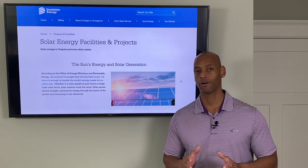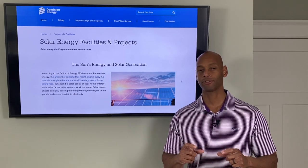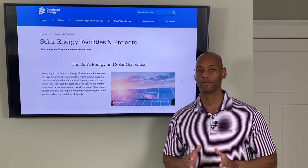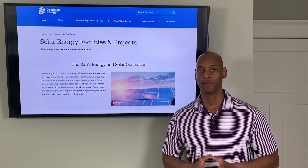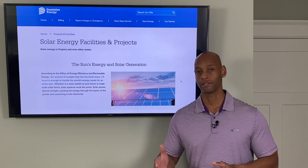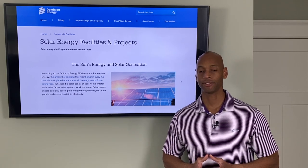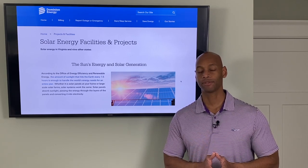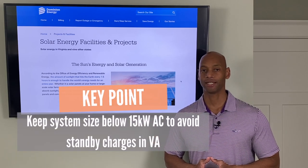Standby charges are based on the peak power draw of the house during any given billing period, not a fixed charge per home. To maximize your dollar-for-dollar payback on solar panels, your goal should be to install as large a system as you need that doesn't exceed your needs and doesn't exceed the threshold where standby charges apply. As of 2021 in Virginia, you are allowed a system size up to 15 kilowatts AC before you become subject to standby charges.